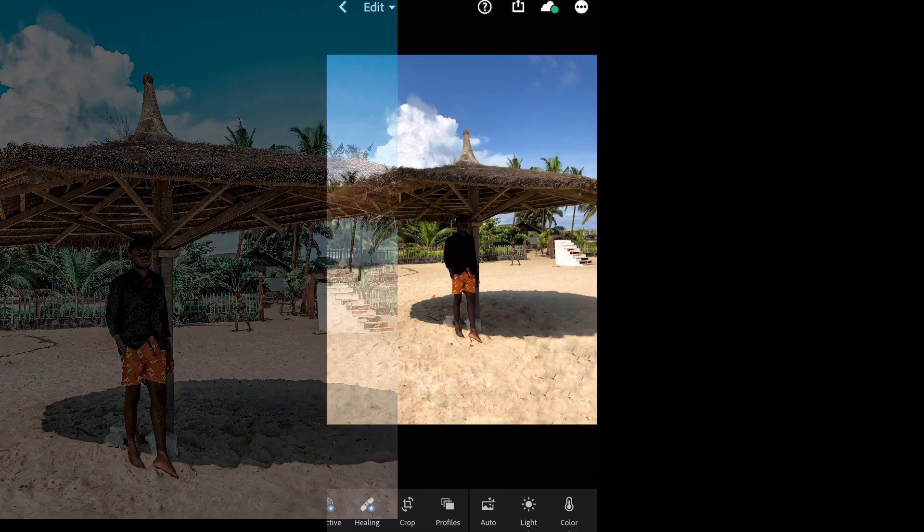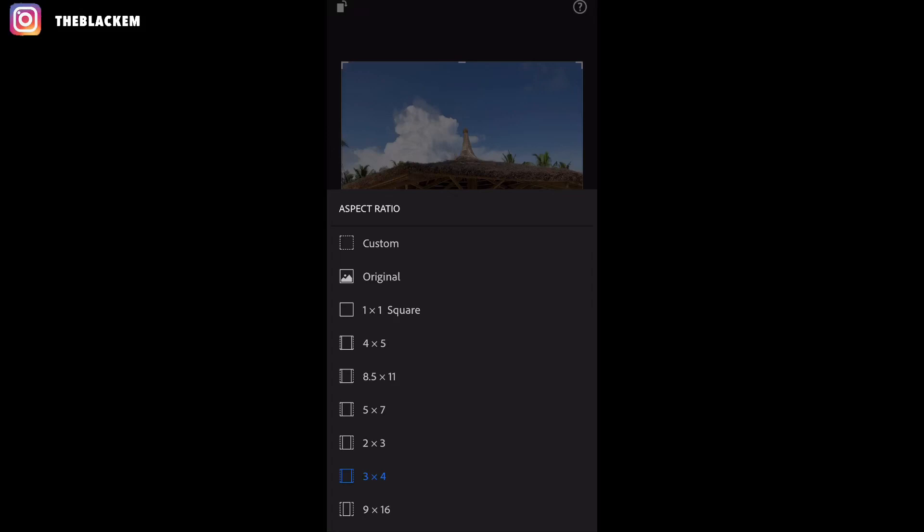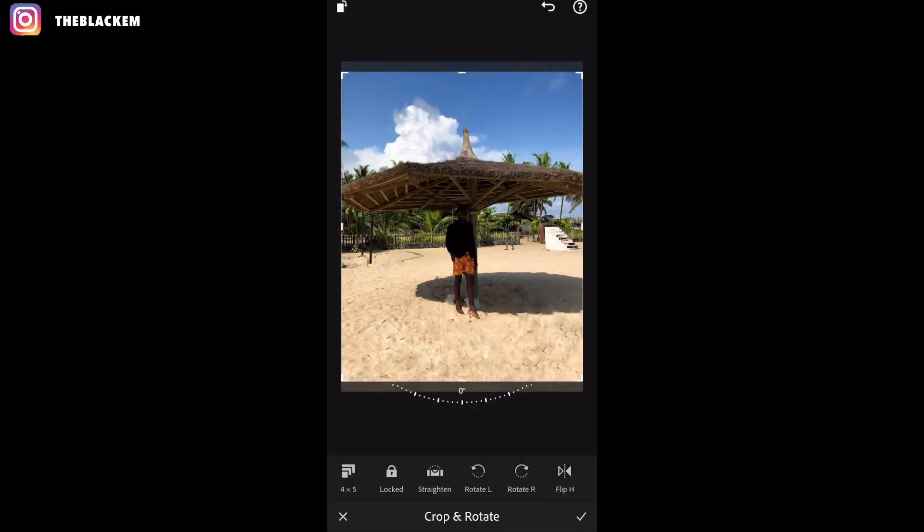The first thing I like to do is crop my pictures to the Instagram ratio. Go to the crop feature and you'll see 3x4 — click that. The Instagram ratio is 4 by 5, so click 4 by 5. As you can see, it's now cropped to the Instagram ratio. That way, if I post it on Instagram, nothing happens to the picture — it doesn't get cropped by Instagram.